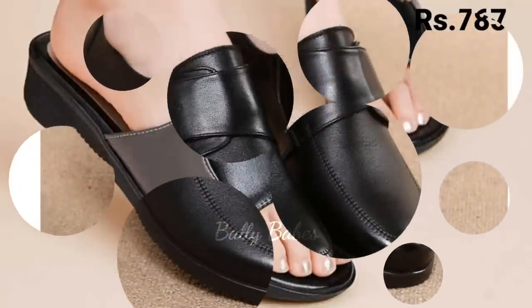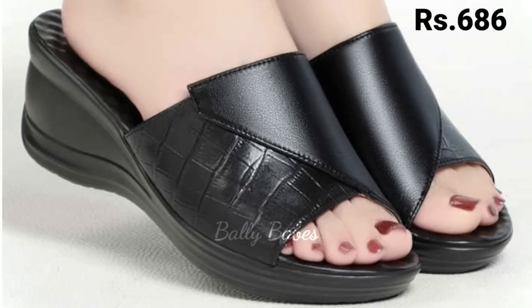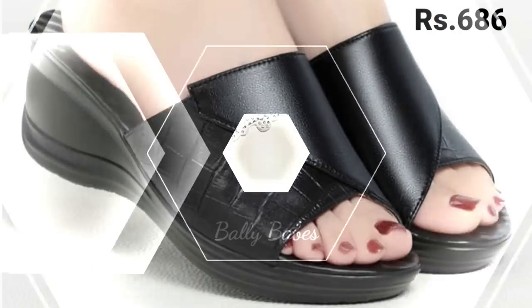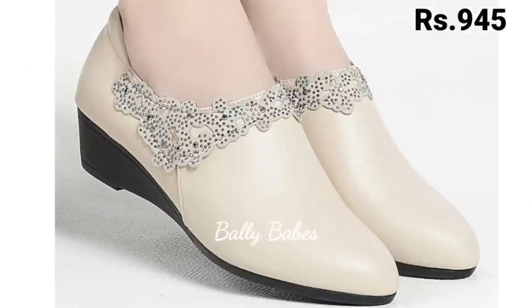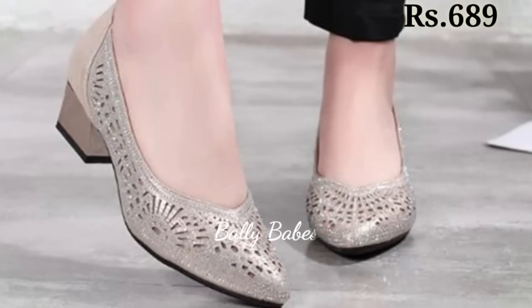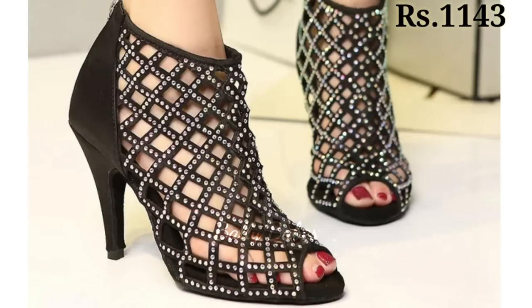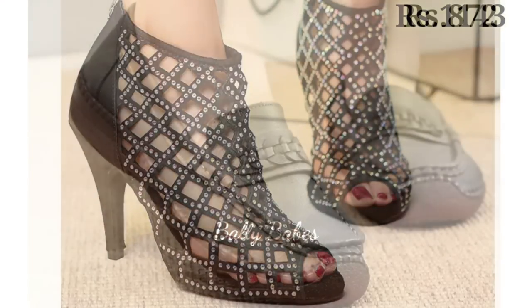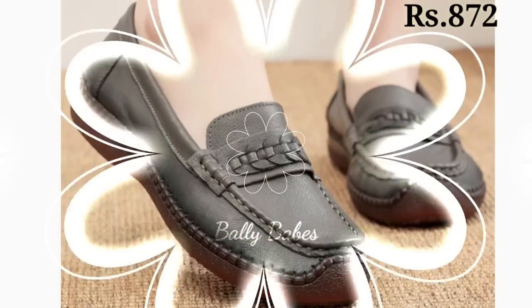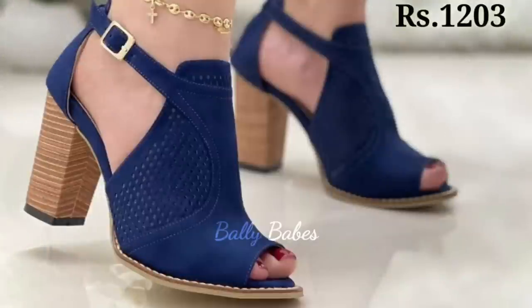Let's start our video. In this video we will be showcasing the hottest trends and styles of the year. Whether you are looking for something casual and comfortable or something more dressy, we have got you covered. Please watch this video till the end and share it with your family and friends so they will also have an idea about these latest trends in footwear.